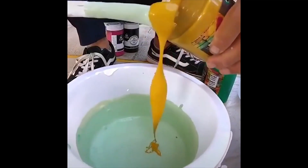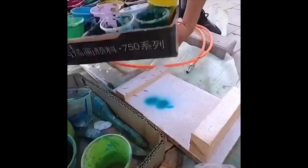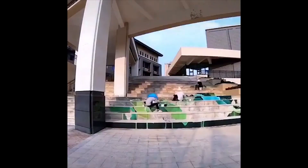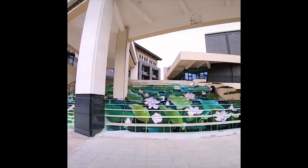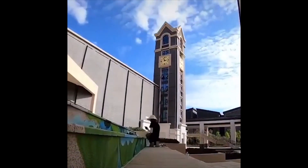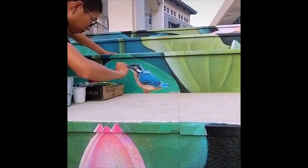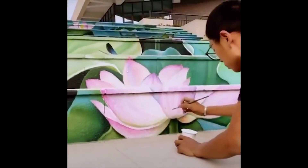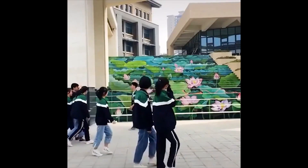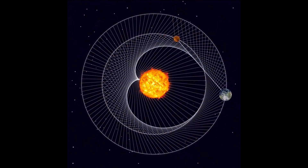This is how staircase art is made. The orbit of Venus and Earth creates an interesting pattern.